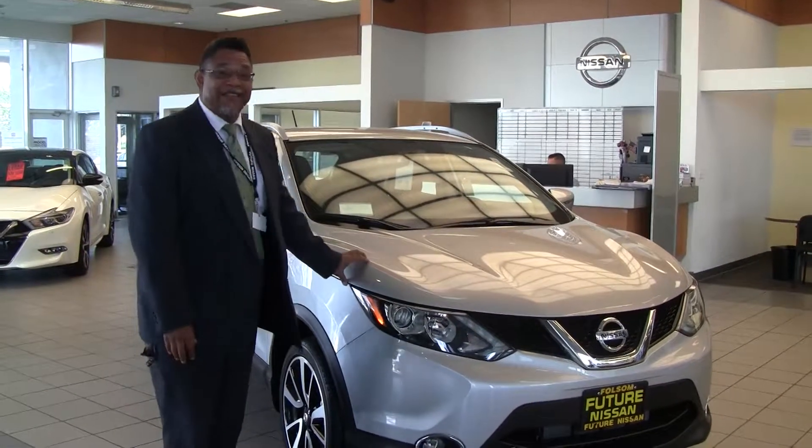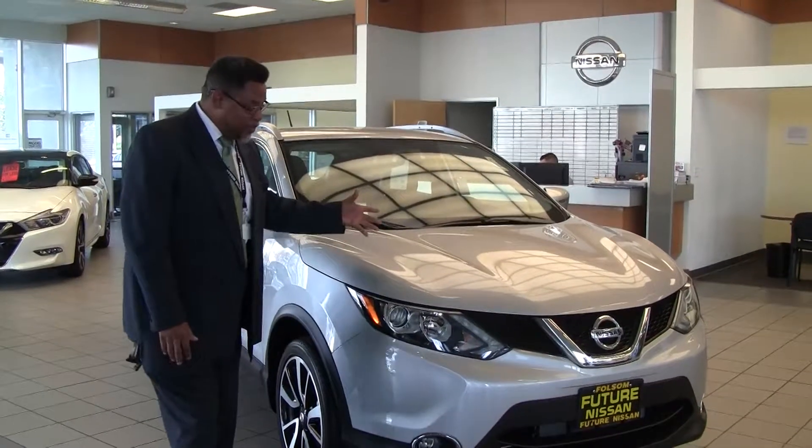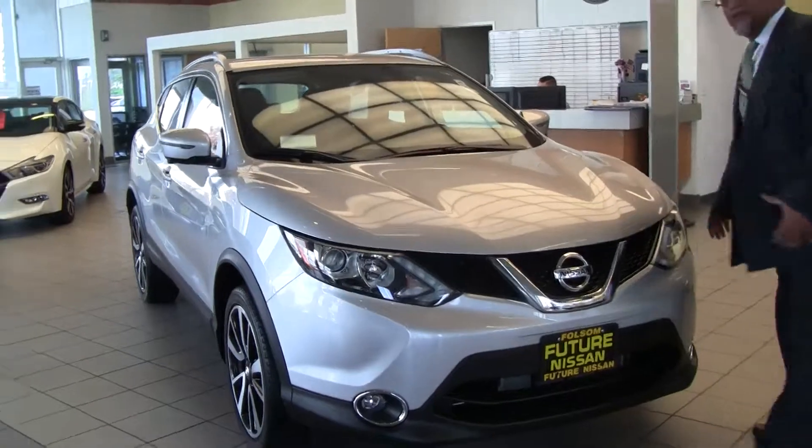Hey, how are you guys doing? This is Nate Sanders at Future Nissan in Folsom. It's an awesome day to be alive. I want to show you the Nissan Rogue Sport. It's a beautiful vehicle.